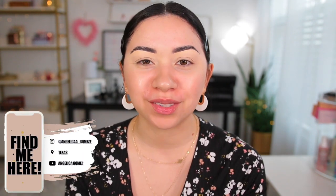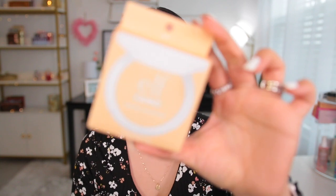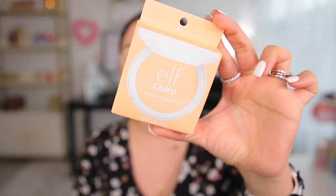Hey guys, welcome back to another one of my videos. Today I'm going to be trying out a bunch of new drugstore makeup. I still have some products I haven't used, so I want to use them today. I'm going to be using the new On The Mango palette by ColourPop — I got mine from Ulta — and also the new ELF Camo foundation powder. I'll do my eyes first and then the face.